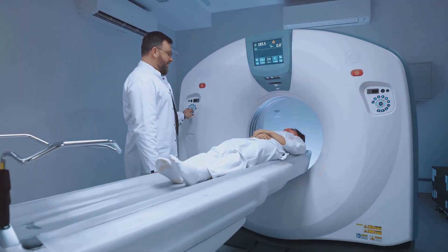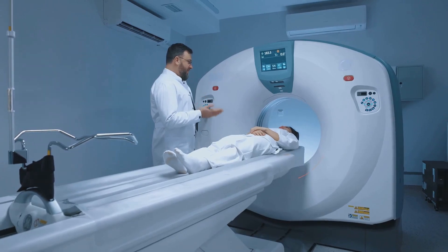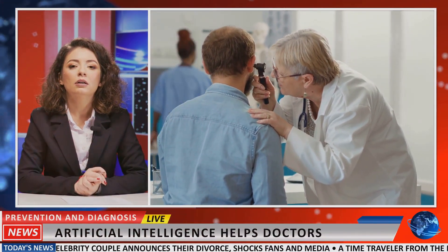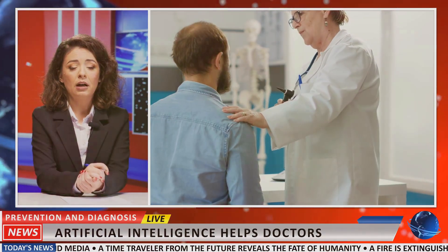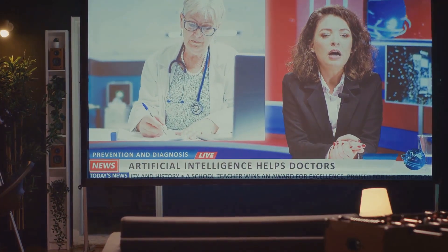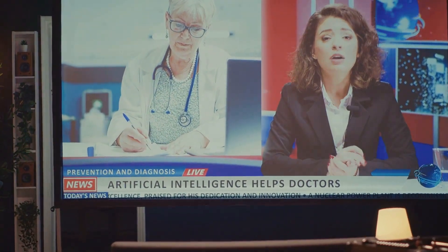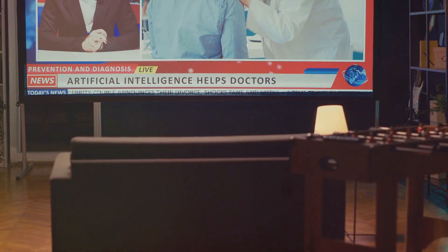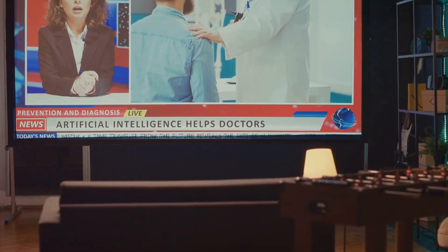Looking ahead, artificial intelligence, blockchain technology, and robotics hold immense potential to further revolutionize hospital safety. AI algorithms can analyze vast amounts of data to identify patterns and predict potential risks. Imagine a system that can alert doctors to patients at high risk of developing sepsis, or predict medication interactions before they occur.